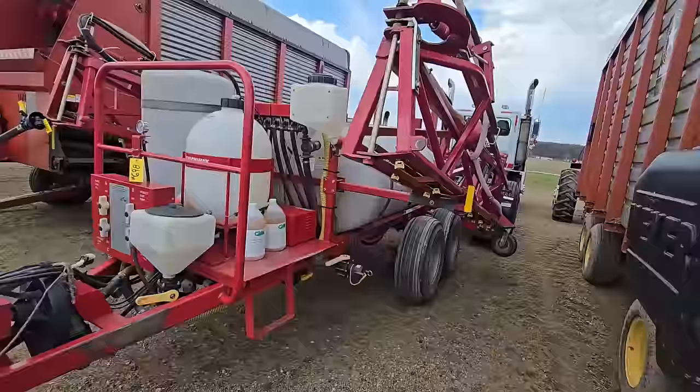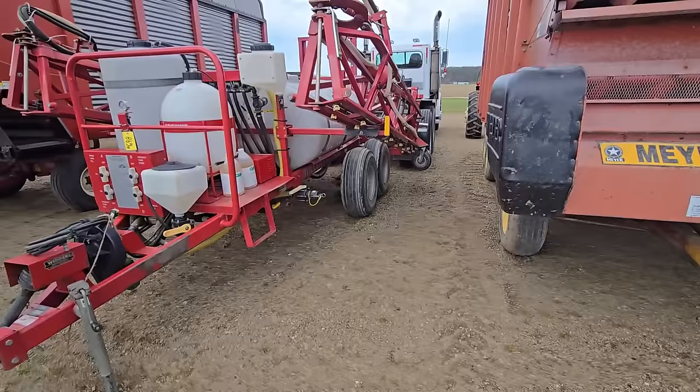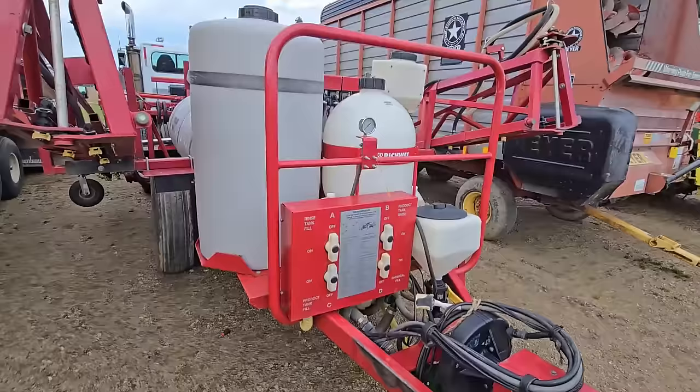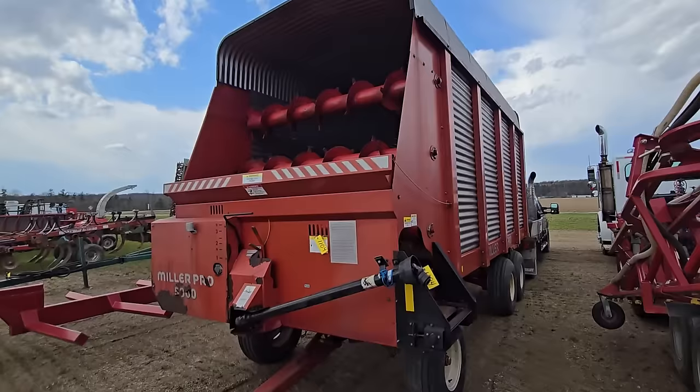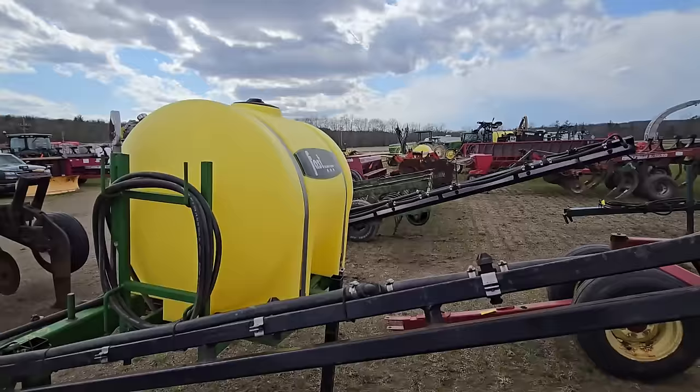That's another thing I might be looking for — a nice wagon — because I'm not too far from here so I could tow something home. There's a nice little Miller Pro 500 sprayer right there — looks like it's got all the tanks you need. And here's another Miller Pro 5300 silage wagon — that's real nice. Here's a nice little three-point sprayer.